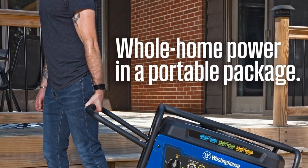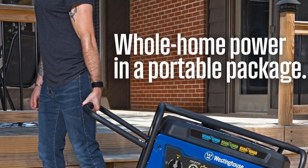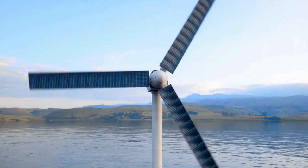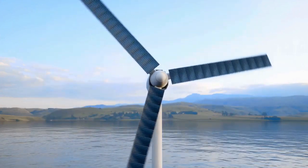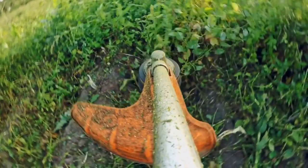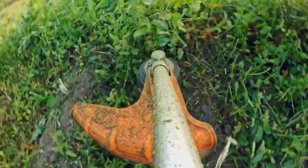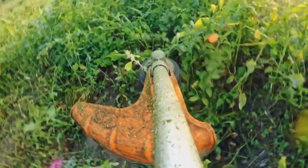In terms of fuel efficiency, the Westinghouse generator offers up to 19 hours of runtime on a 9.5-gallon fuel tank when using gasoline. This extended runtime ensures that users can rely on the generator for long periods without needing frequent refueling. The generator also includes a propane regulator and hose, as well as a battery float charger to keep the battery charged when not in use.